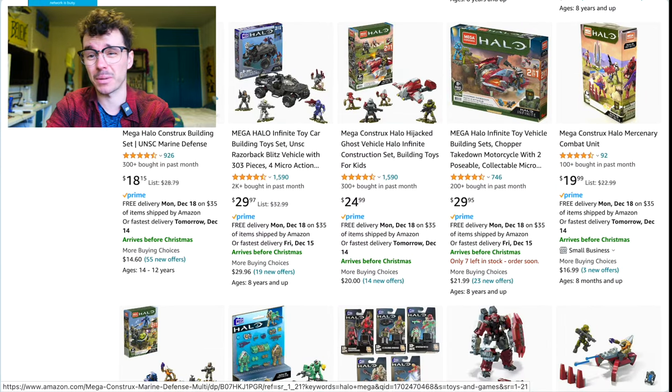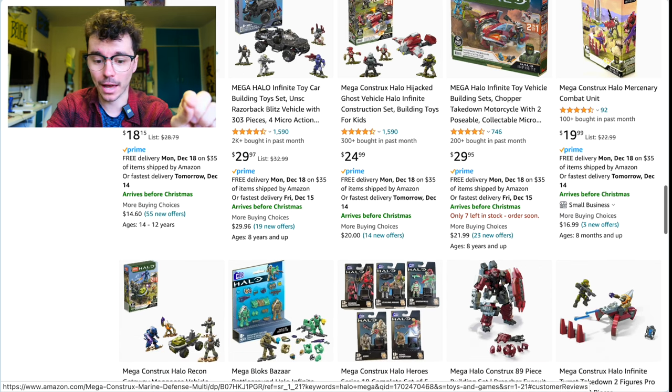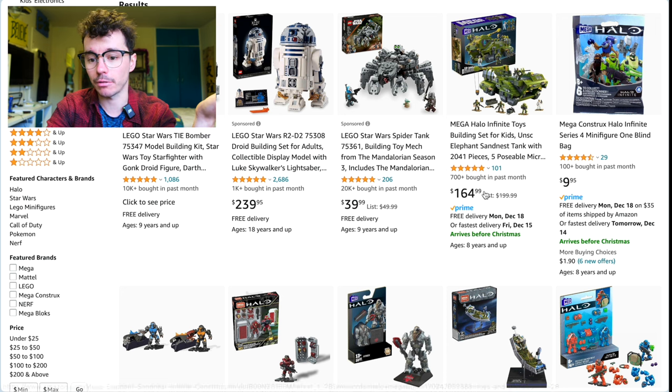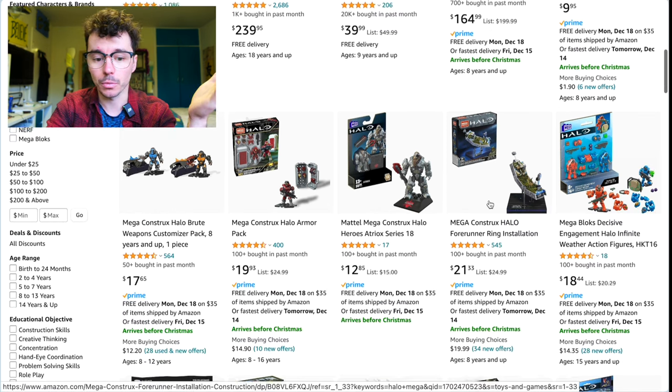The UNSC Marine Defense is one of the best stock sets ever at $18 — great price for that. And $164 for the Elephant, down from $200 — these are some good prices. So have a little browse through and you never know what you'll find.